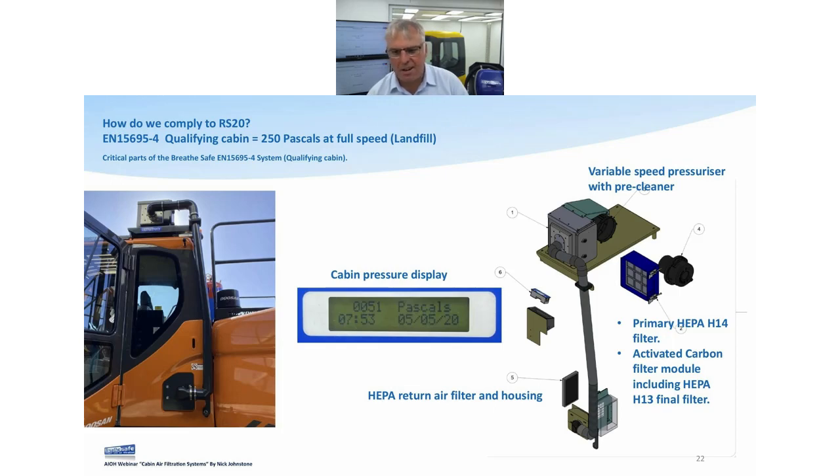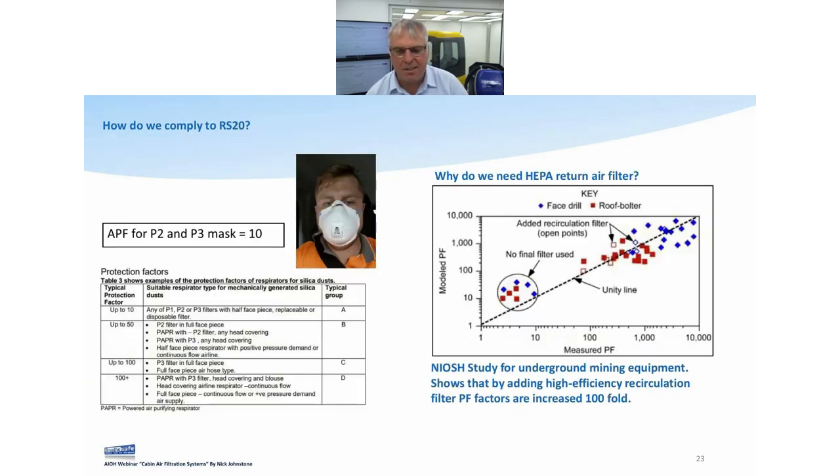Here we've got our activated carbon system — very similar, just with an extra stage of activated carbon. If you take away anything from everything I've said today, this next slide is the one to take away.